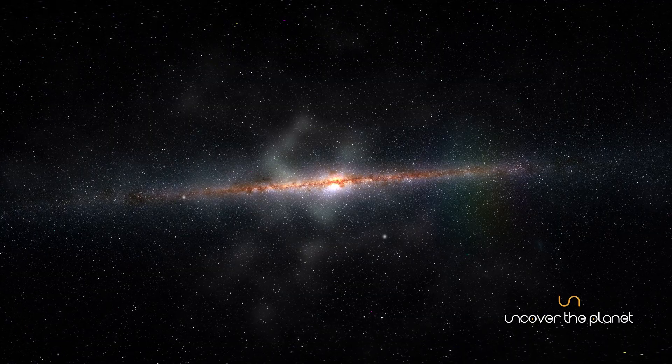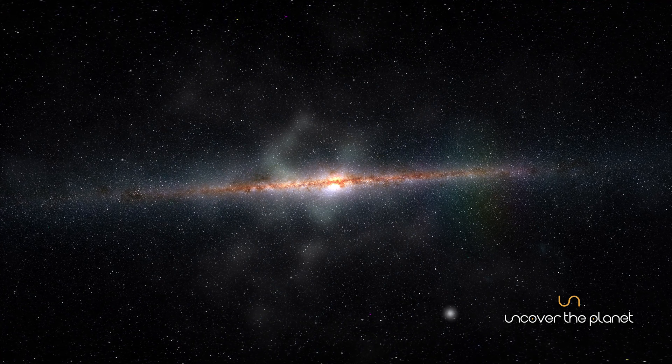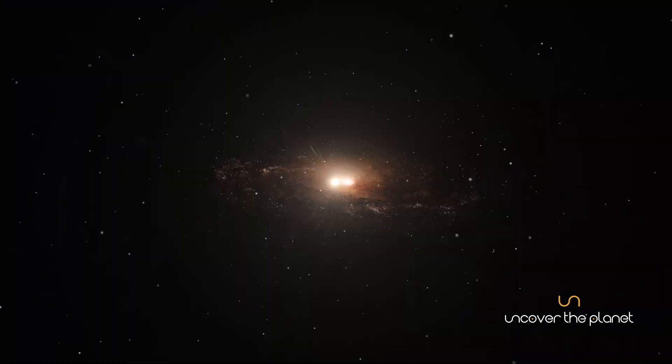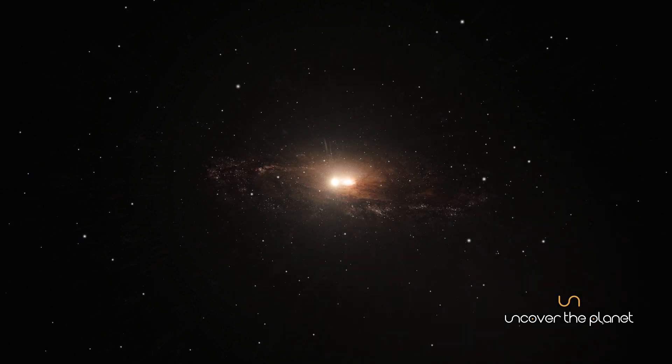Dark matter plays a crucial role in holding the galaxy together and shaping its structure. The life cycle of stars within the Milky Way is a story of birth, evolution, and death.